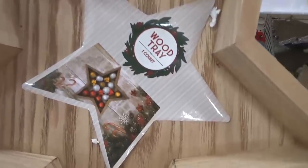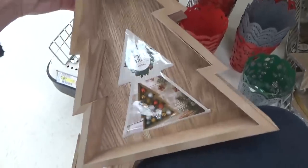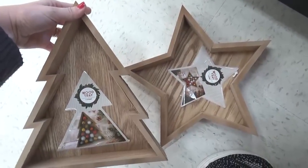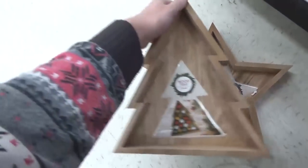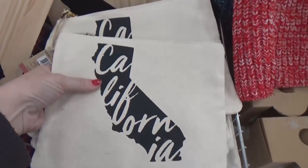These guys are definitely catching my eye — we have a wood tray, and they actually have a Christmas tree shape as well. Let me know in the comments which one you'd buy: star or Christmas tree. These were five dollars each. Now these aren't necessarily Christmas-related but they were new to the dollar spot, so I thought I'd show them to you anyway.